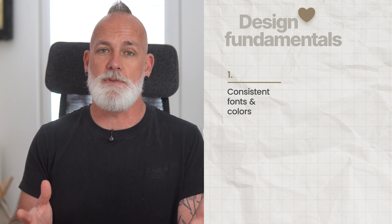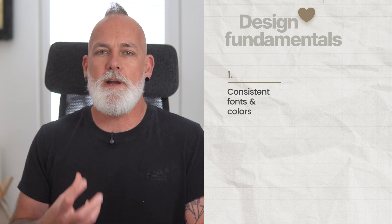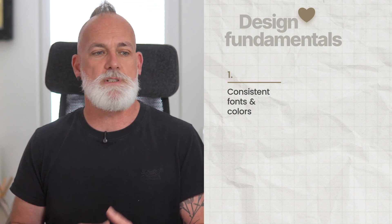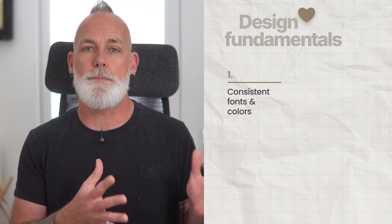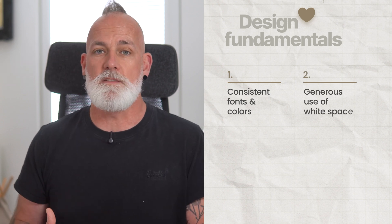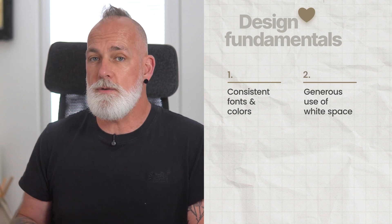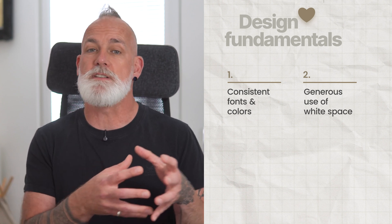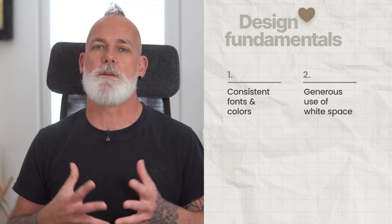Canva's brand kit is your best friend for this. With just a few clicks, you can add your fonts, your colors, your logos — anything that is on-brand for you, easily applied to your design. And if you don't have a brand kit set up yet, use a whiteboard to gather all your assets and copy in one place so they're easy to find and paste into subsequent slides. Secondly, when it comes to white space — however much you think you need, use more. White space draws attention to the content that's there and allows the rest of the content to breathe.